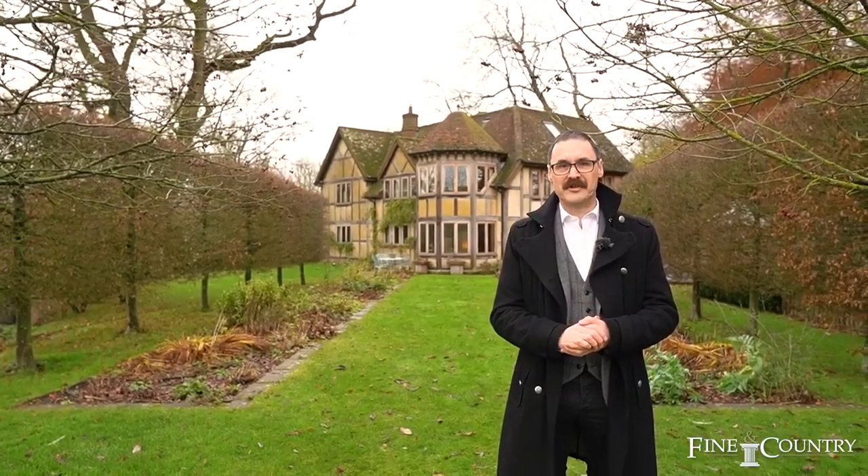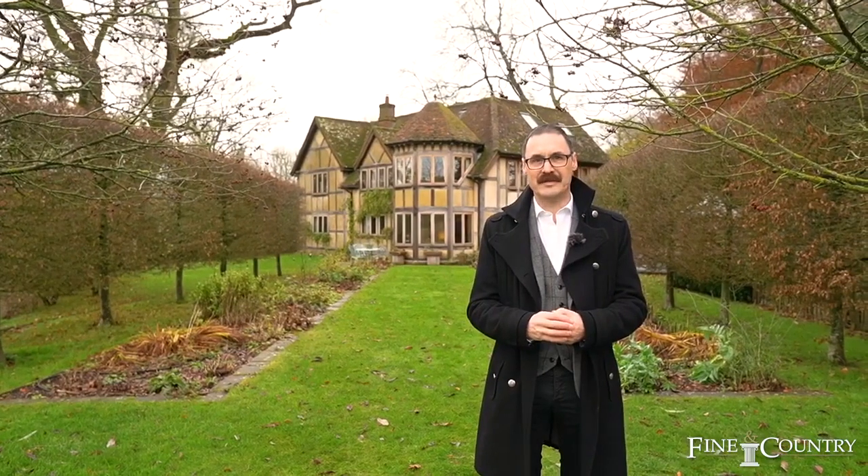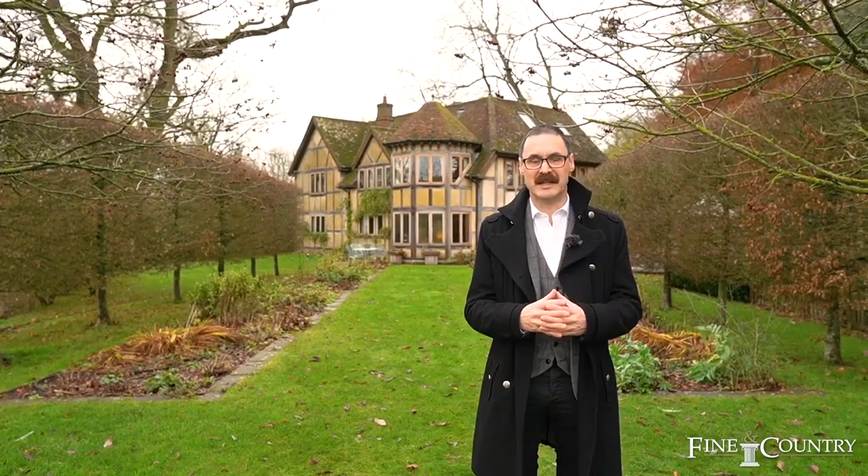Thank you very much for joining me on this tour of the Hayway at Dadford. If you have any questions or you would like to arrange a viewing, please contact me on the details which are coming up.